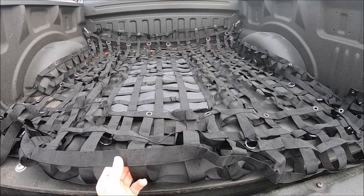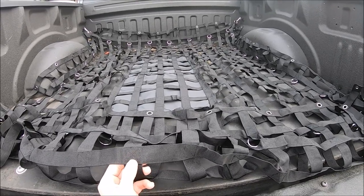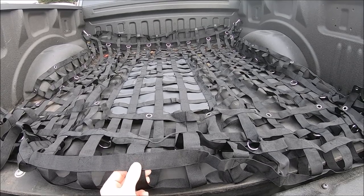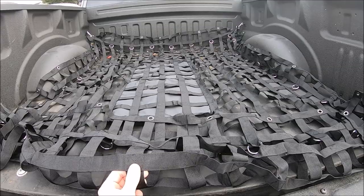This is really good quality if anybody's looking for a good cargo net. I'll have a link in the description and also maybe a 10-15% off code if you're looking to purchase this item. Thanks for watching.